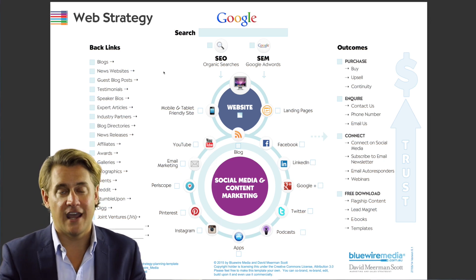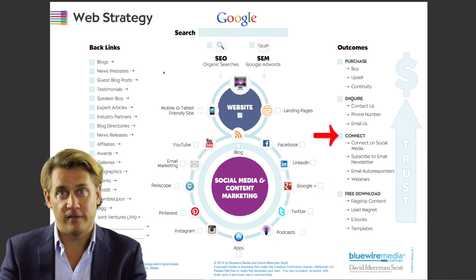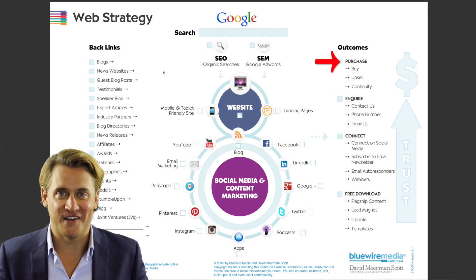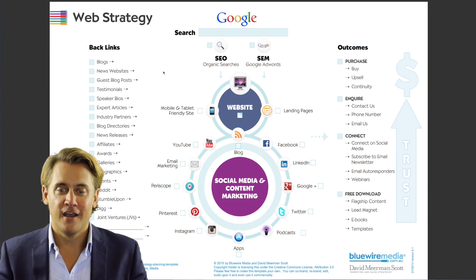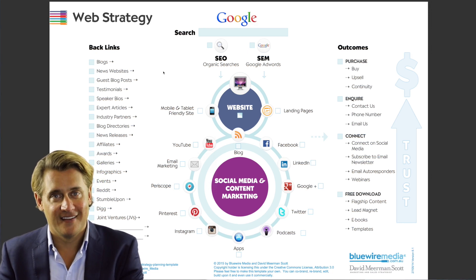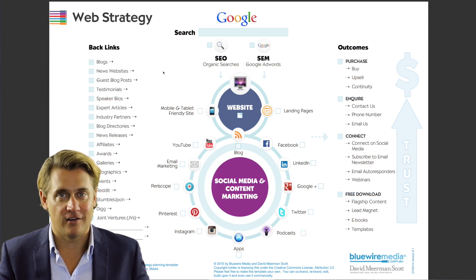That's the pathway you want to create and the journey you want to take people on: a free download, then they connect with you, then hopefully the right people inquire and the right people purchase and continue to purchase from you. But of course, getting people to your website is a battle all of its own, because there are hundreds of millions of websites on the internet — how are people going to find yours?